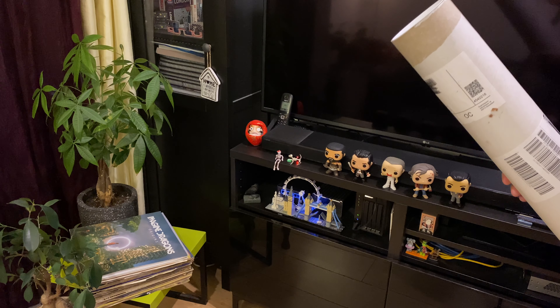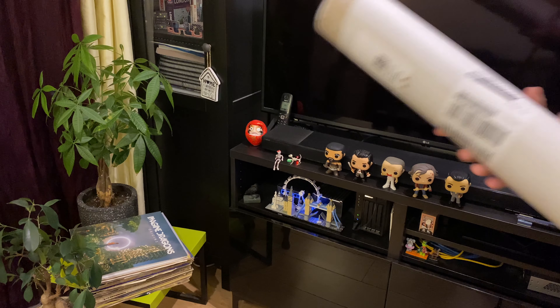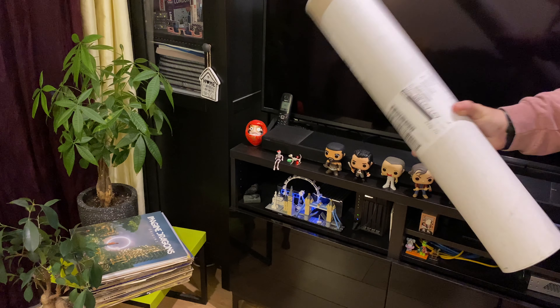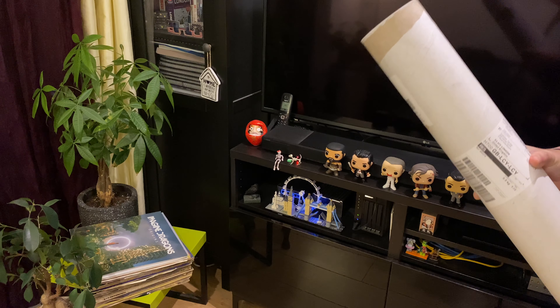Hello Ricoh people, this is Tommaso, Gettons on Instagram. I've just received this parcel from The Print Space and this must be from Ricoh GR for the GR photo print challenge.